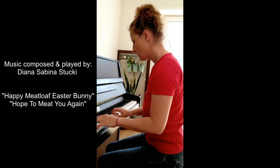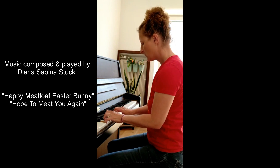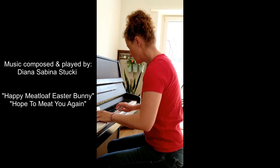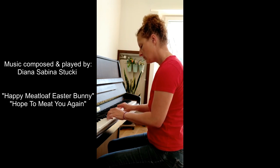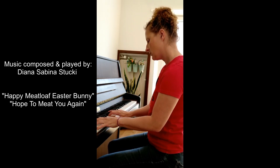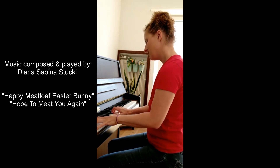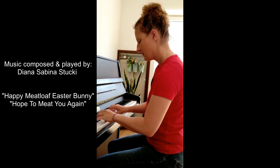Thanks for watching! If you try out this recipe, please tag me and let me know how you like it. Subscribe, share, like, comment, and follow me on Instagram at Carnivore Girl. See you next week in my next episode of Carnivore Girl's Creative Carnivore Kitchen — no plants, no dairy, the next level cooking show.